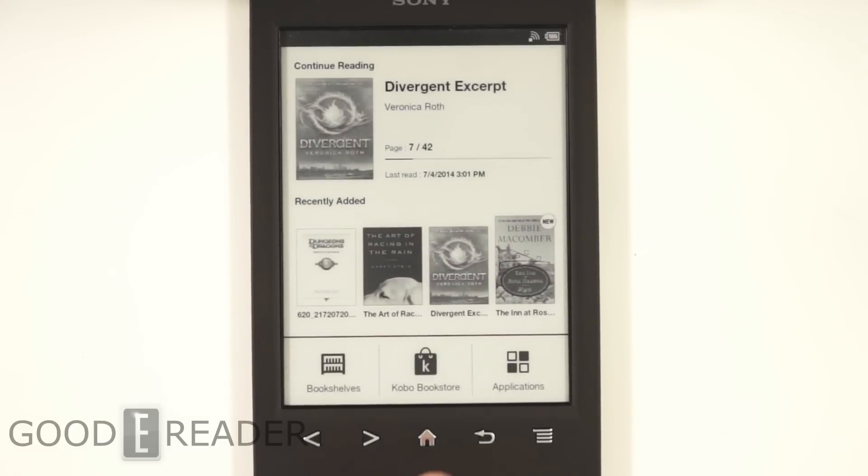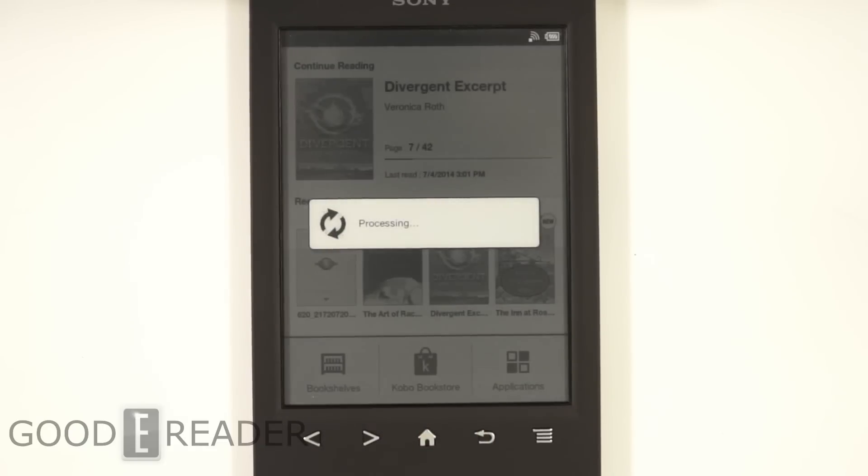As you can see here, the Kobo bookstore has been swapped in place of the Sony bookstore. In order to access it, you actually have to log in.